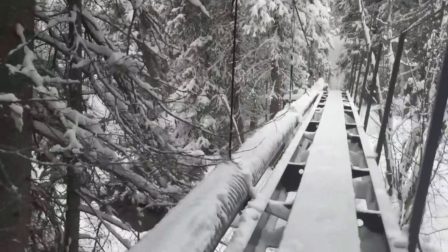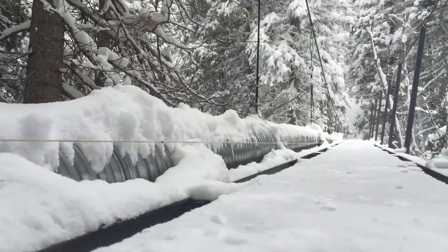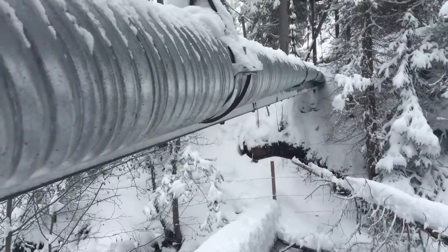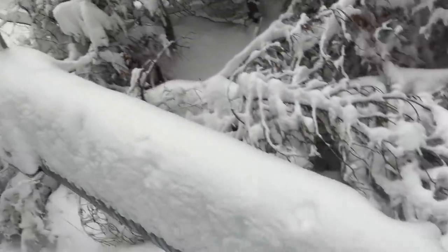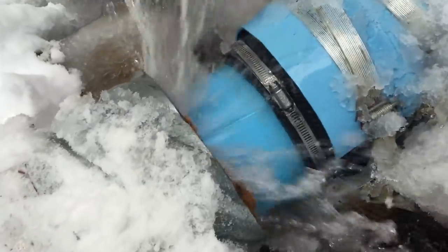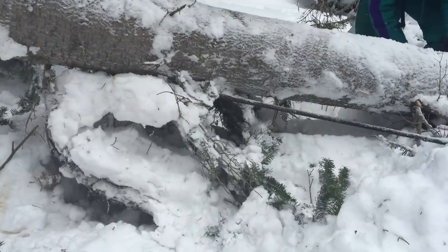This lifted the entire span of the bridge cable several inches and caused a visible arch in the level of the pipeline. It also pulled slightly upon the length of the pipeline and caused a small leak to develop at one of the couplings. Removing the tree from the cable permitted easy refitting of the coupling.